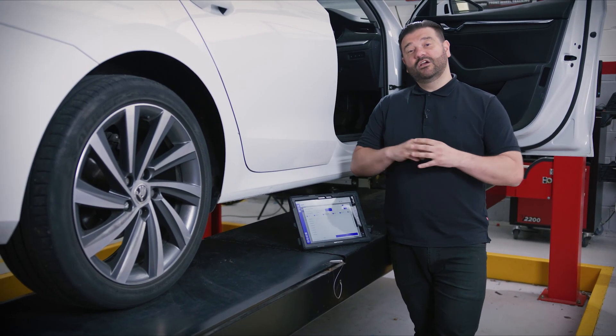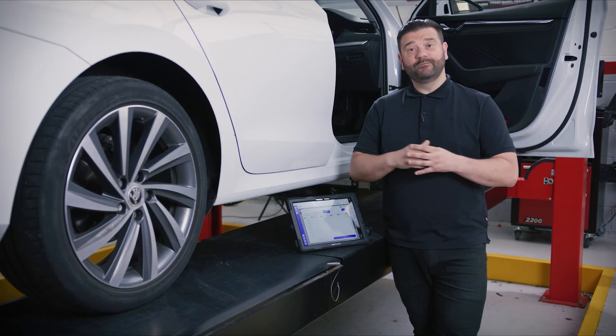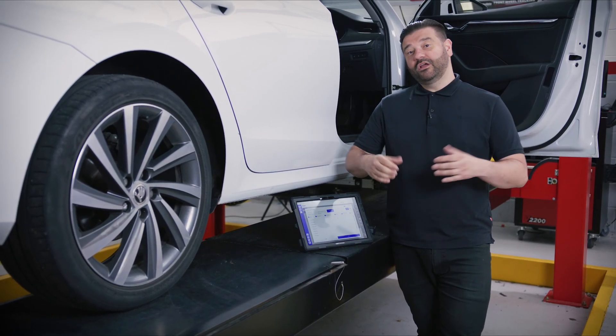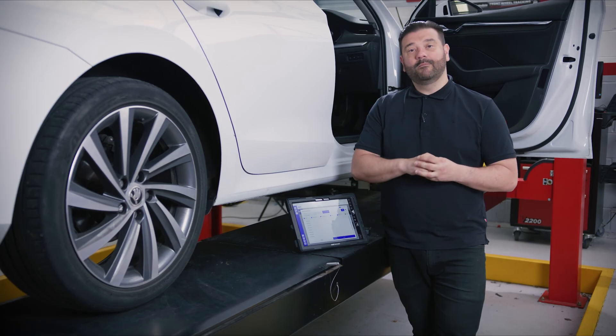On vehicles like this, what you're going to need to do is unlock this Secure Gateway using an authentication token system, then perform the job like you normally would. So we're going to plug into the car, and I'm going to take you through the process of how you unlock the gateway and wind back the calipers.